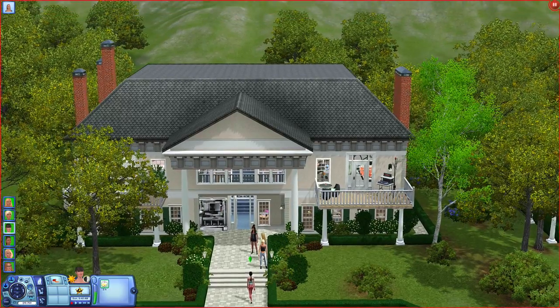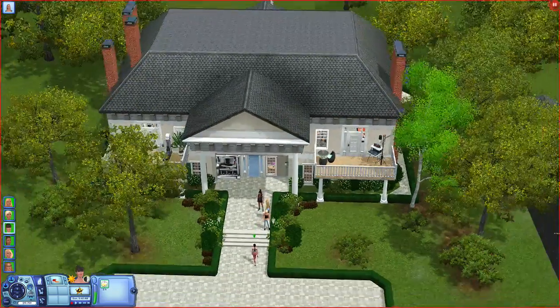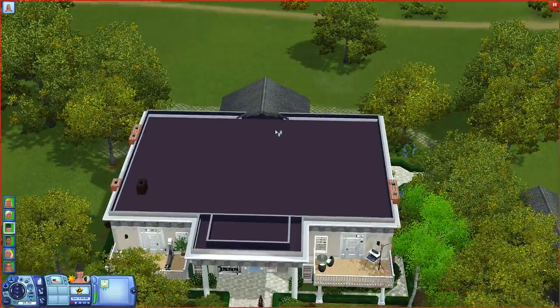Hey simileys, it's Deligracy here and welcome to part 10 of Let's Build a Sorority House — or Let's Finish a Sorority House, whatever you want to call it.